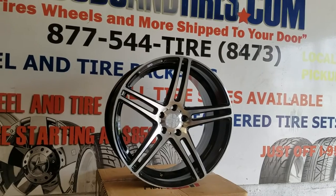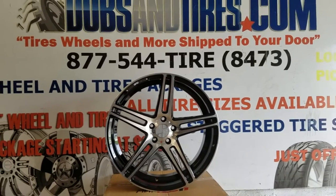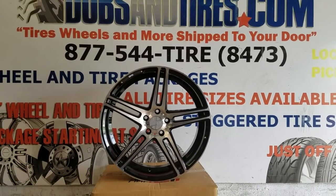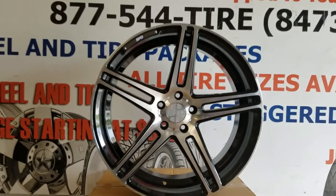Got them in at really good prices — we can get you a set of 20's out the door with TPMS sensors for somewhere between 1500 and 1700. Give us a call at 877-544-8473. This is your boy KB from Doves & Tires TV signing off.